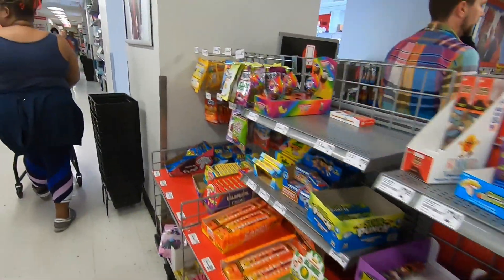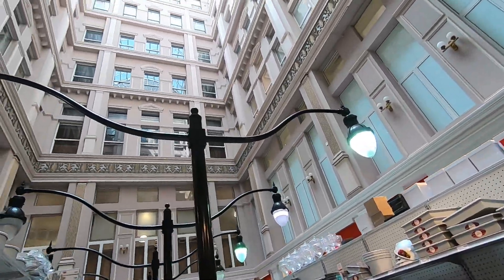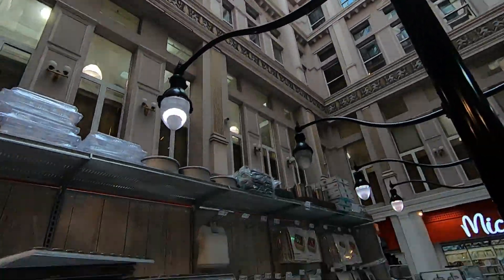You know what the coolest thing about this place is? Over here is really cool. Dude, this is a craft store, and you have an atrium here.